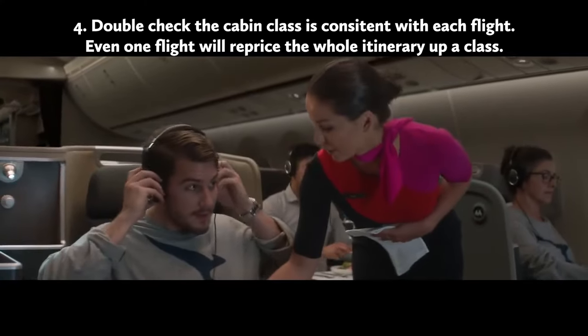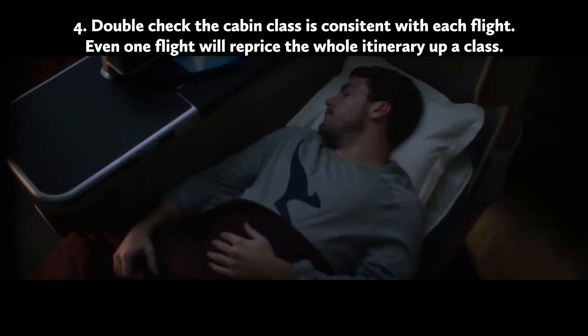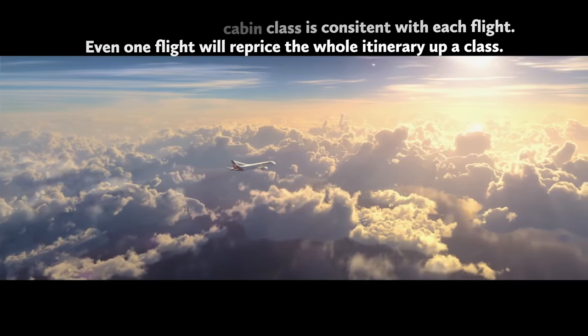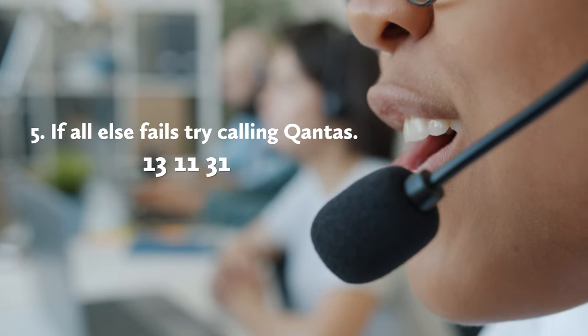Check your cabin class is consistent with each flight — even if one flight is in a higher cabin class than the rest of your itinerary, you're paying the price at the higher rate. Finally, if you still have trouble, our best advice is to try calling Qantas. The main thing to remember is to keep your itinerary as flexible as possible. If you want some inspiration on this topic, we made a video about it — check it out.